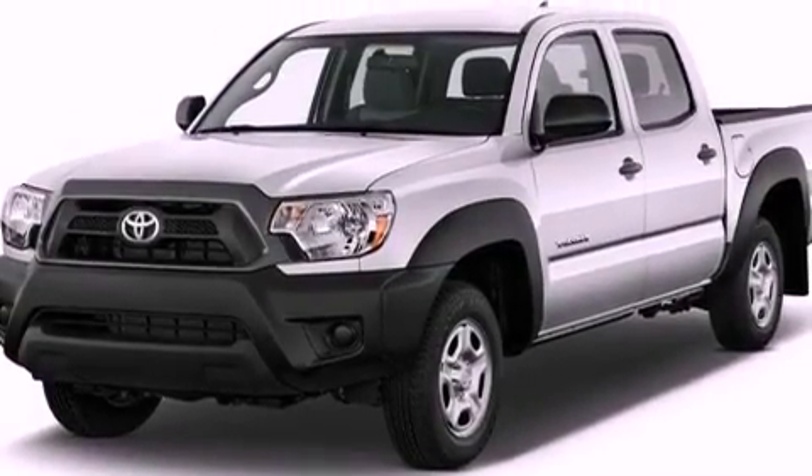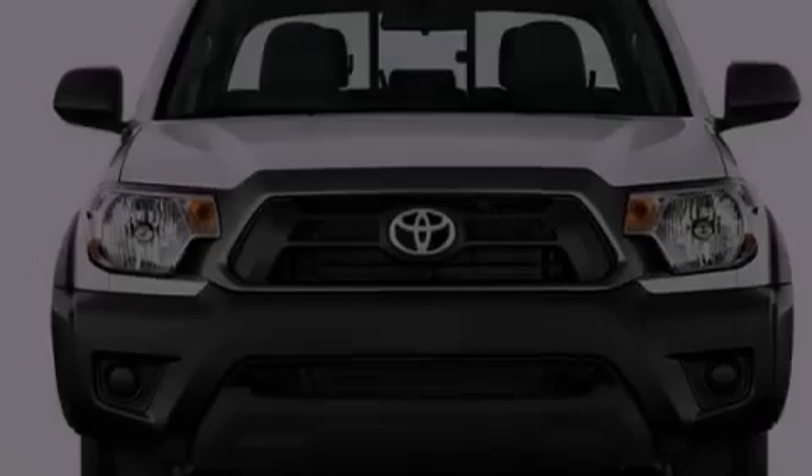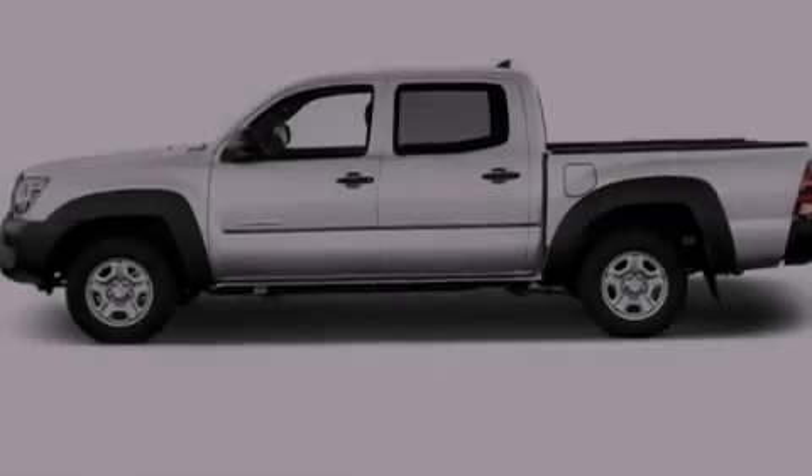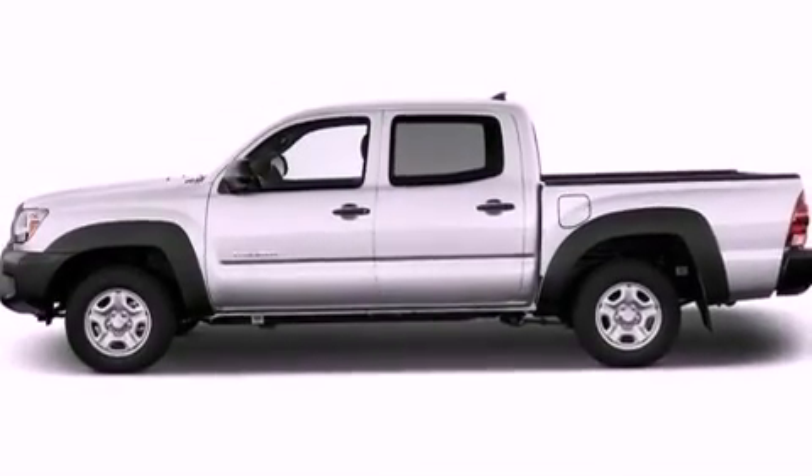An iPod-ready stereo system so you can take your music with you, and a tire pressure monitoring system. The following features are also included: air conditioning and full power accessories.